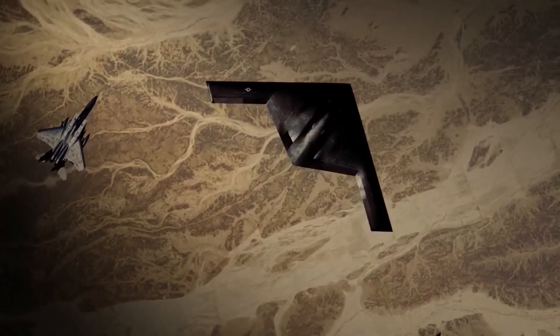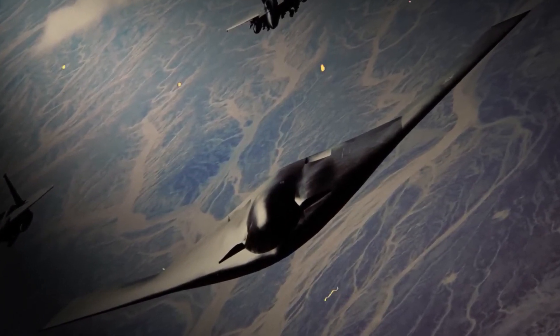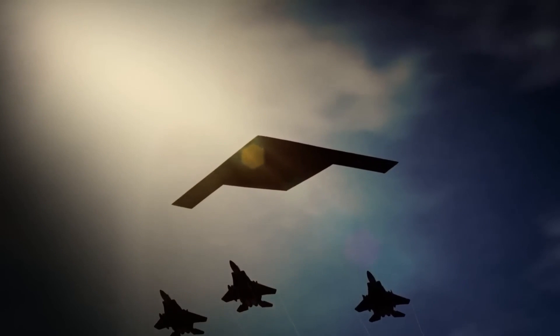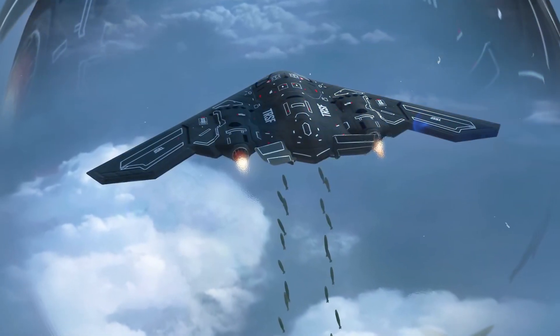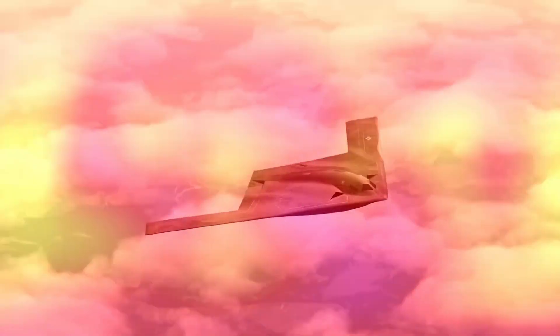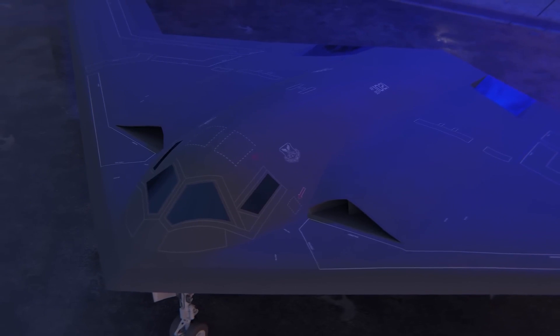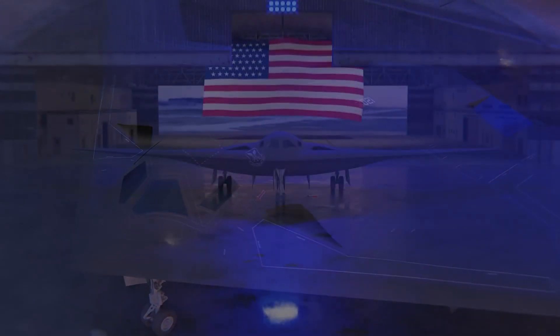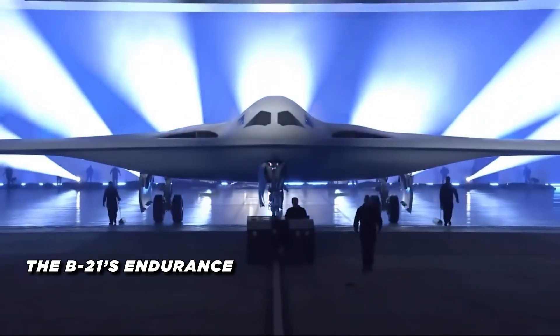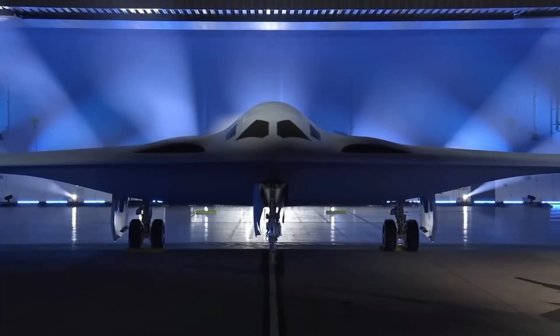This next-generation bomber is part of the U.S. Air Force's Long Range Strike Bomber Program, an initiative aimed at providing a strategic aircraft that can handle a variety of missions in any combat environment. Whether it's a high-end, heavily defended target or a more accessible mission, the B-21 can handle it all. With the ability to reach any part of the globe from U.S. bases without refueling, it provides a significant strategic advantage, allowing the U.S. to project power far beyond its shores and maintain a strong deterrent posture.